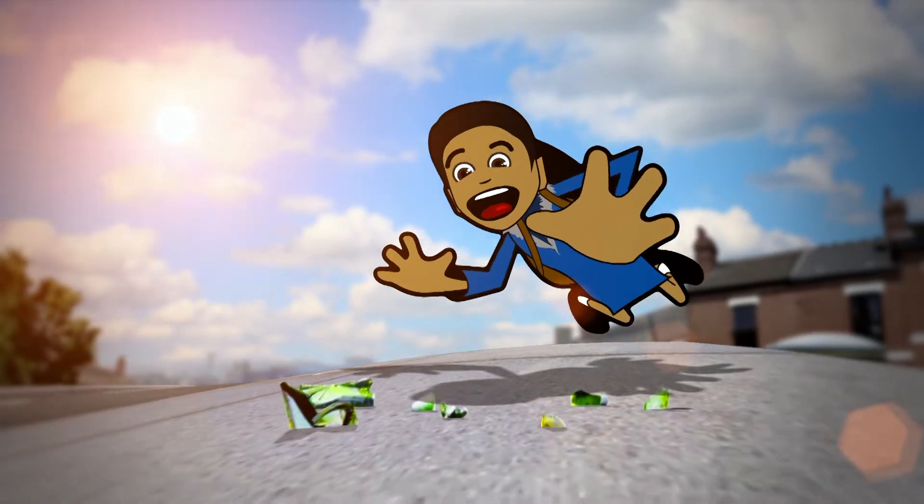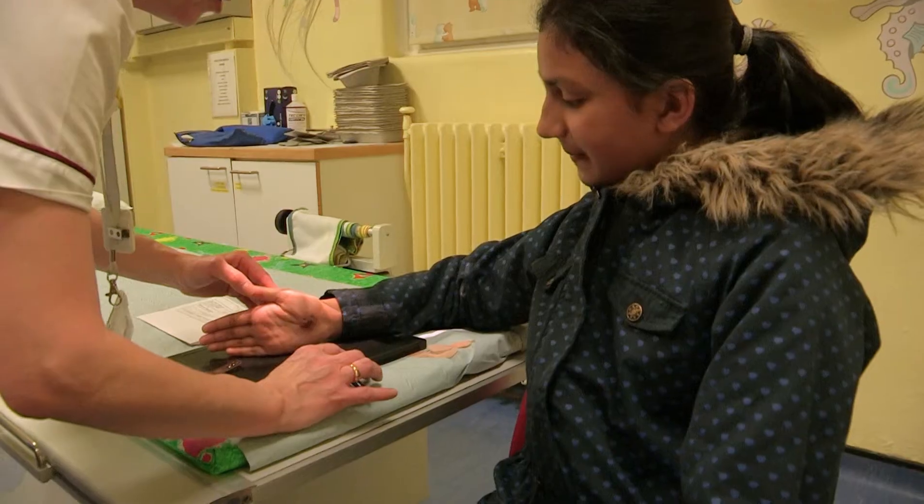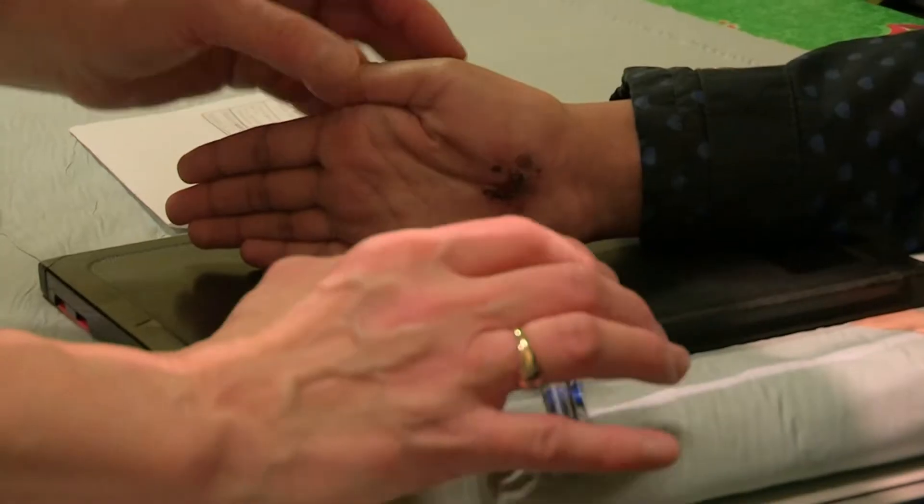She tripped and cut her hand on some glass. Before anything else, Khadija is sent for an x-ray of that hand.